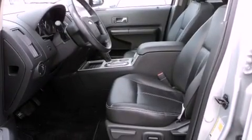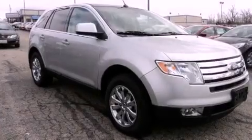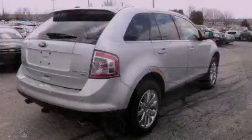The following features are also included: memory settings for the seat's positions, so you can recall your favorite alignment with the push of one button; air vents for rear-seated passengers; cruise control; a premium audio system; and leather seats.